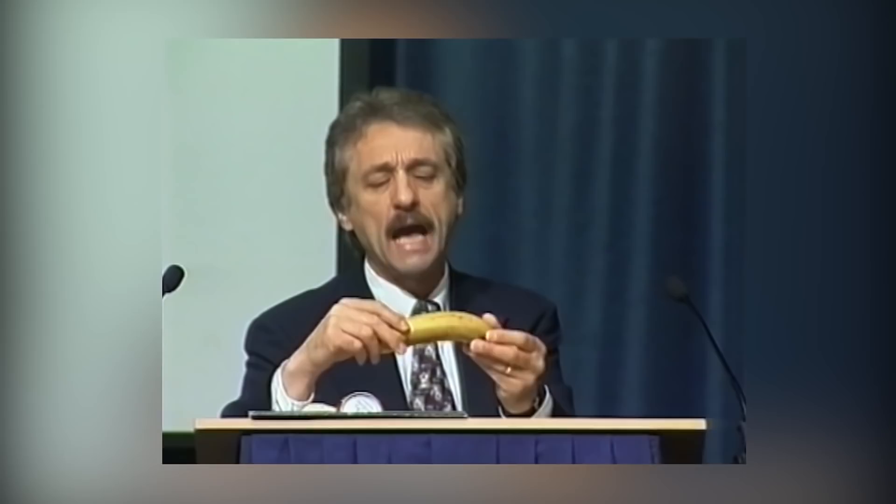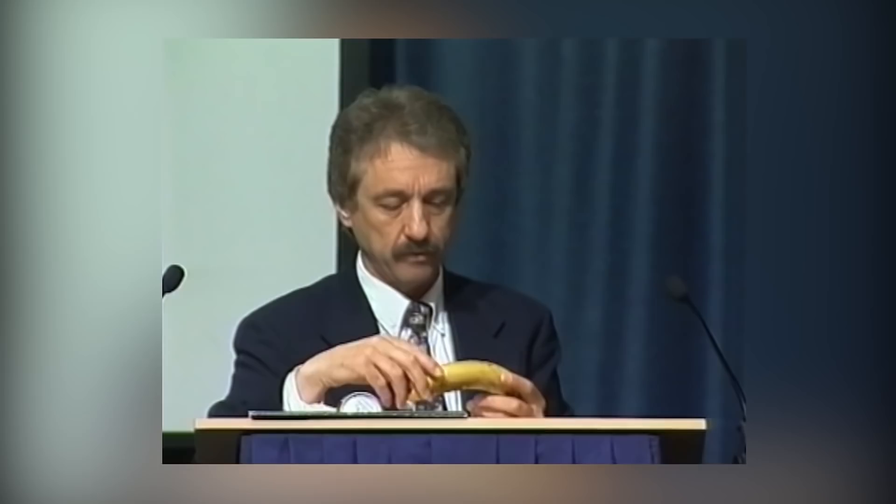Behold, the atheist's nightmare. Now, if you study a well-made banana, you'll find on the far side there are three ridges. On the close side, two ridges. If you get your hand ready to grip a banana, you'll find on the far side three grooves, close side two grooves. The banana and the hand are perfectly made, one for the other. The maker of the banana, almighty God, has made it with a non-slip surface. There are outward indicators of inward contents: green — too early; yellow — just right; black — too late.